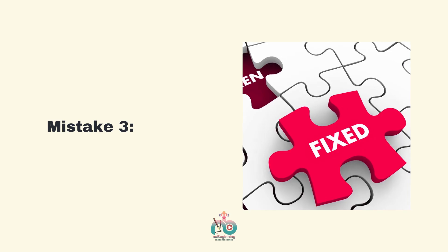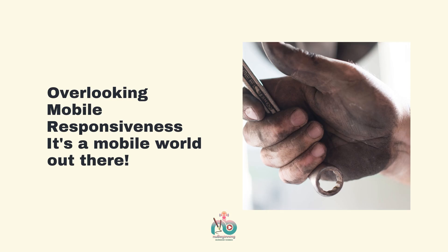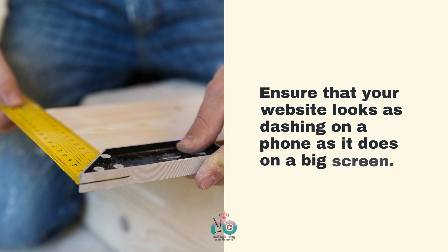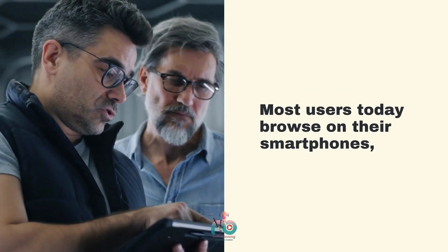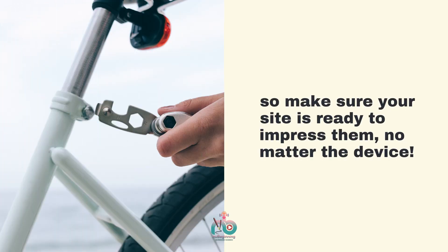Mistake 3: Overlooking mobile responsiveness. It's a mobile world out there. Ensure that your website looks as dashing on the phone as it does on a big screen. Most users today browse on their smartphones, so make sure your site is ready to impress them, no matter the device.